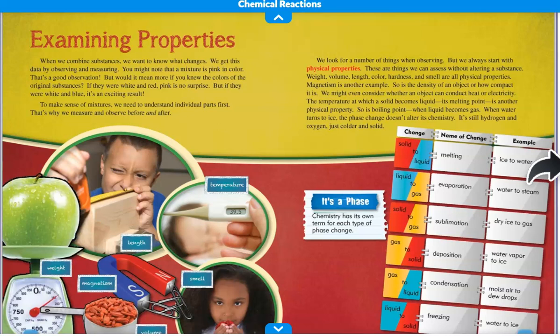We look for a number of things when observing, but we always start with physical properties. These are things we can assess without altering a substance. Weight, volume, length, color, hardness, and smell are all physical properties. Magnetism is another example, as is the density of an object, or how compact it is. We might even consider whether an object can conduct heat or electricity. The temperature at which a solid becomes liquid — its melting point — is another physical property. So is boiling point, when liquid becomes gas.